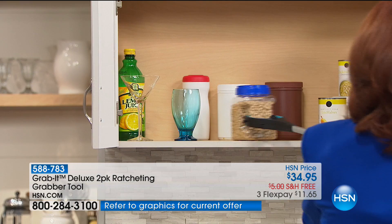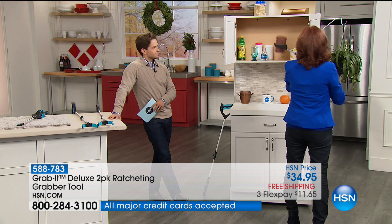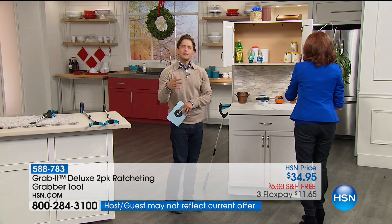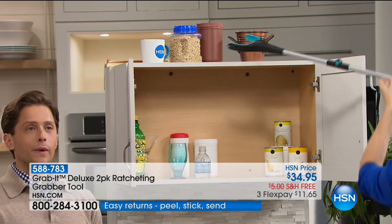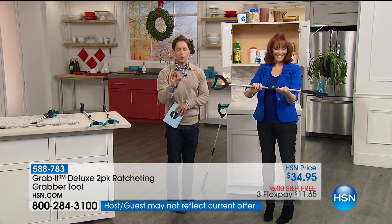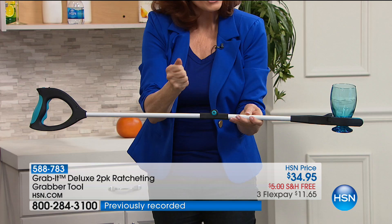With the ratcheting feature it holds for you so you can move things higher, then release and grab something else. Think about the times you've pulled your back and you can't reach something — this solves that. It's also a wonderful gift for somebody living alone, aging in place, dealing with mobility or dexterity issues, in recovery in a wheelchair or using a cane or walker. It's totally controllable, compact, lightweight but effective, with a built-in light for seeing deep in the back of the pantry. You can lock it in place — ratcheting holds it so it grasps things securely.